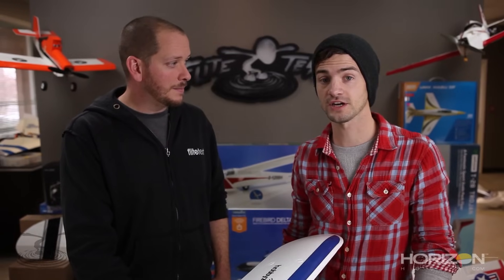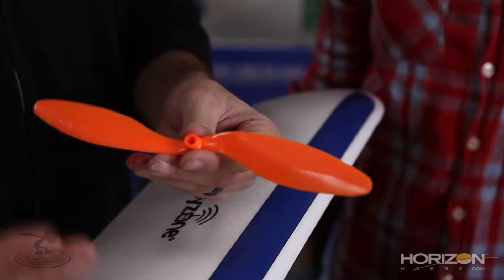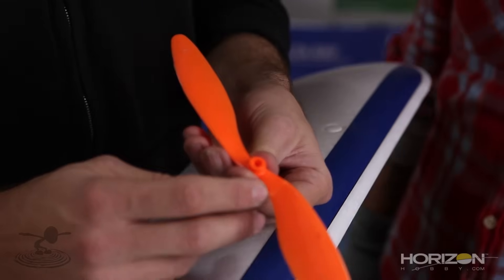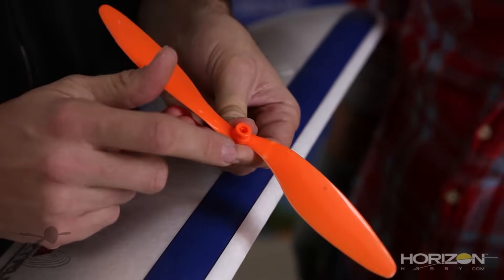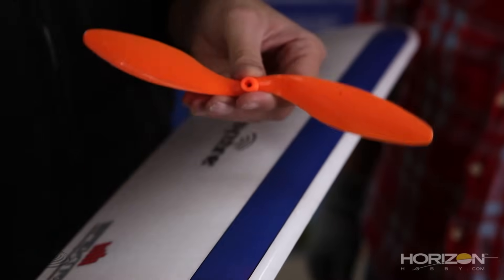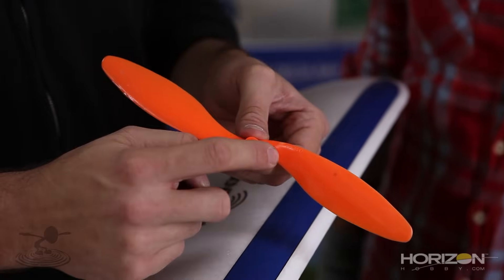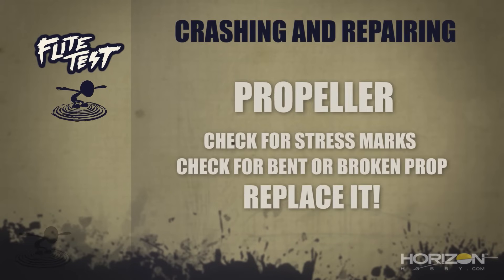The prop is gonna be one of the first things to hit the ground. Always inspect your props after every flip-over or hard crash — even a light crash. Most props on electrics are made out of plastic; they're flexible. But if you see a little white stress mark, don't use it. The centrifugal force and thrust pulling forward can cause it to fail. You could get horrible vibrations, loss of power, or god forbid it hits somebody. Carry extra props in your toolkit — in a matter of minutes you're back up in the air.